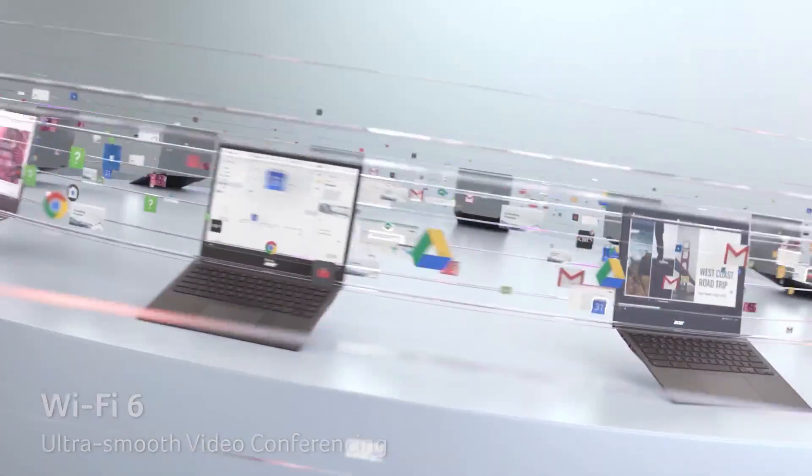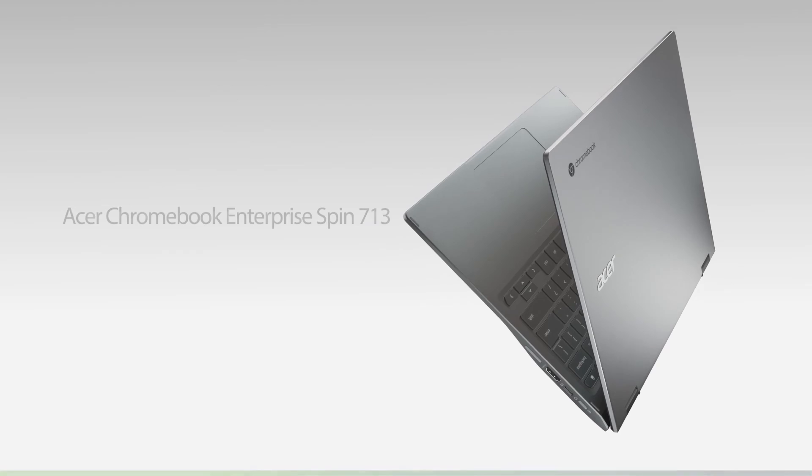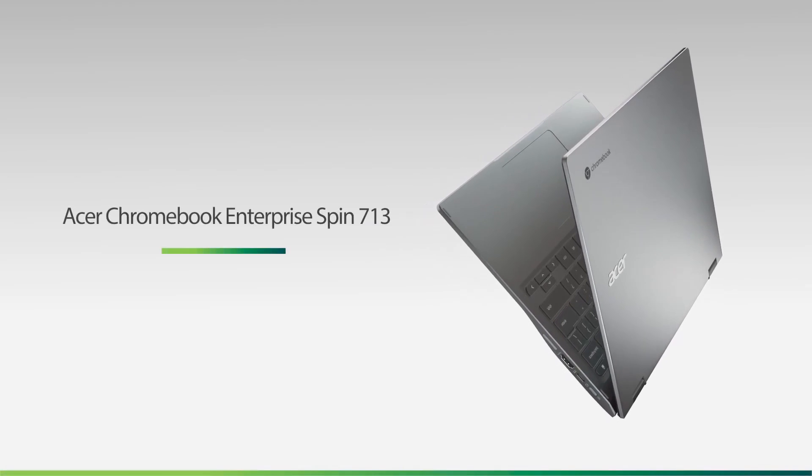So if you're a trade user, student, or general consumer, the Acer Chromebook Spin 713 is a hard selection. Number 3: